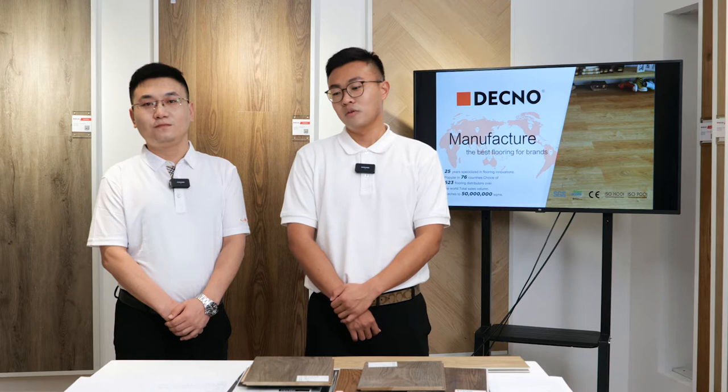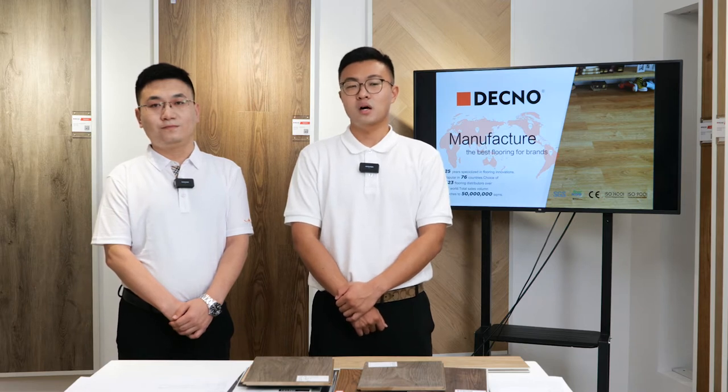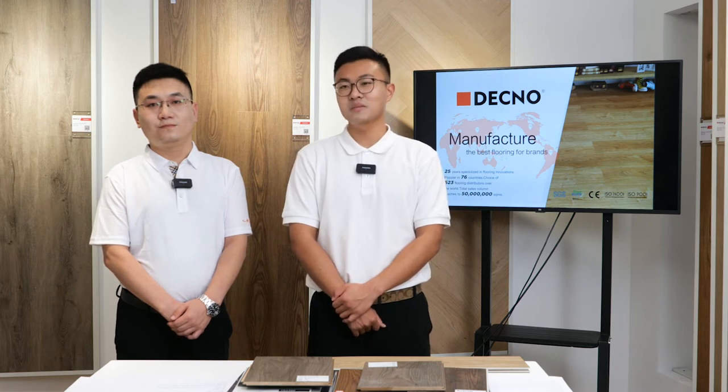As you know, some typical materials like ceramic, laminated floor, or wood floor are common in the flooring industry. SPC floor may be a kind of new floor for clients, but it has some advantages that typical materials don't have. We will introduce SPC flooring as our key product, covering quality, production system, and quality system.